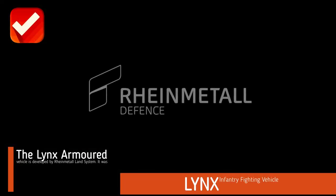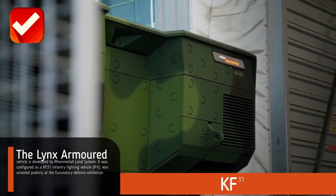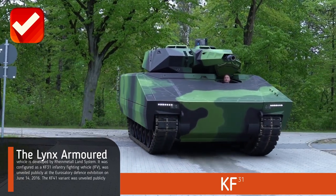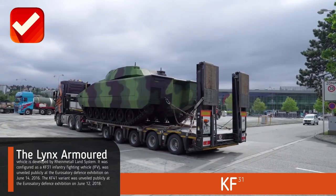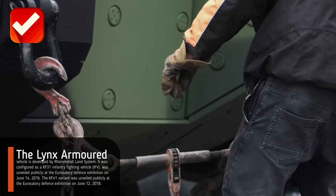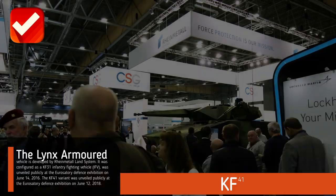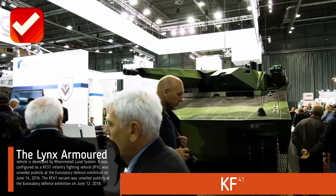The Lynx armored vehicle is developed by Rheinmetall Land Systems. It was configured as the KF-31 infantry fighting vehicle and was unveiled publicly at the Euro Satory defense exhibition on June 14, 2016. The KF-41 variant was unveiled publicly at the Euro Satory defense exhibition on June 12, 2018.